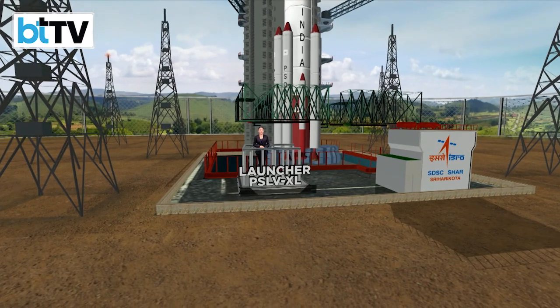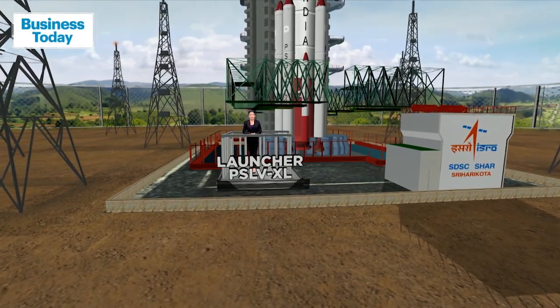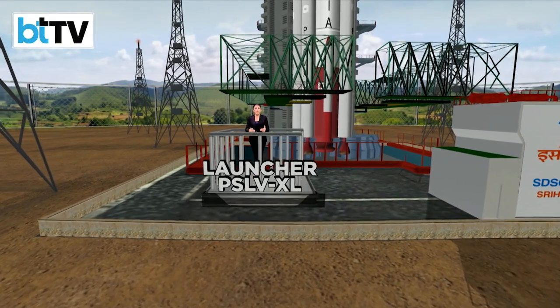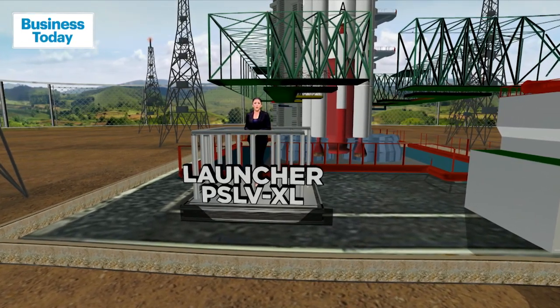Riding high on Chandrayaan 3's successful landing, ISRO is now gearing up for the next cosmic quest. The Aditya L1 mission is what we are talking about — this is ISRO's first solar mission. India's feet are on the moon, and eyes are now on the sun.